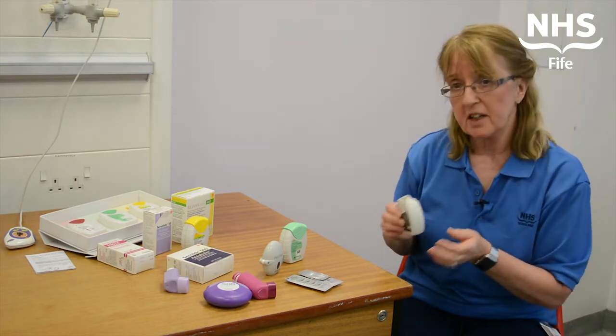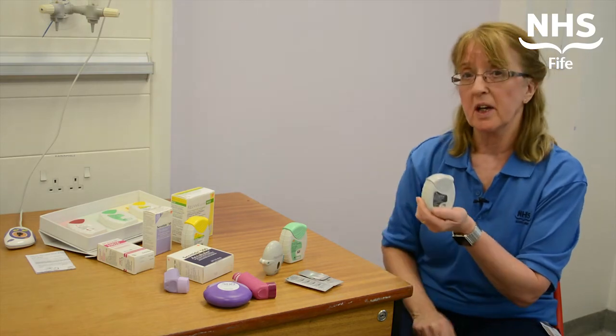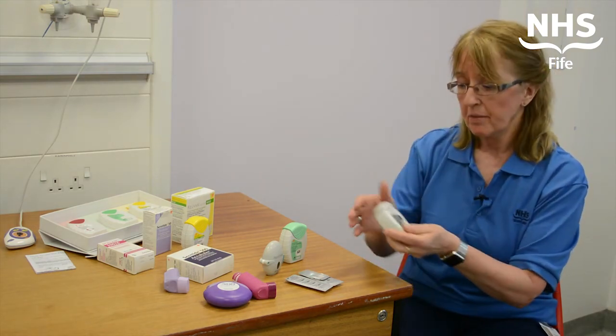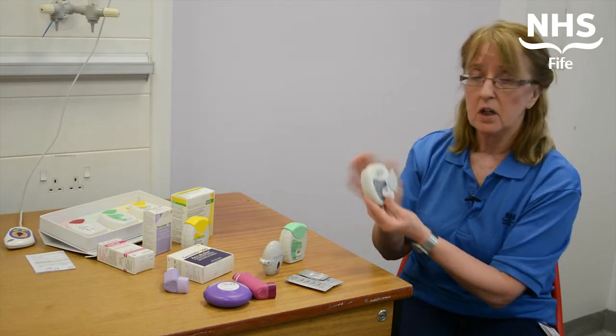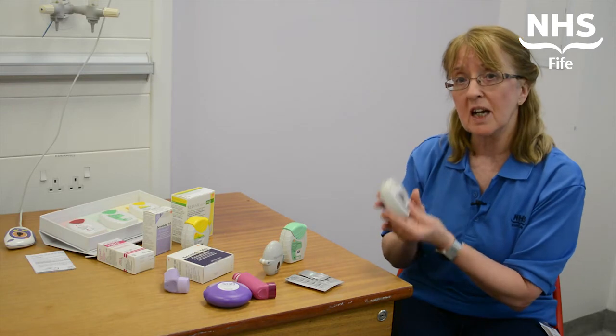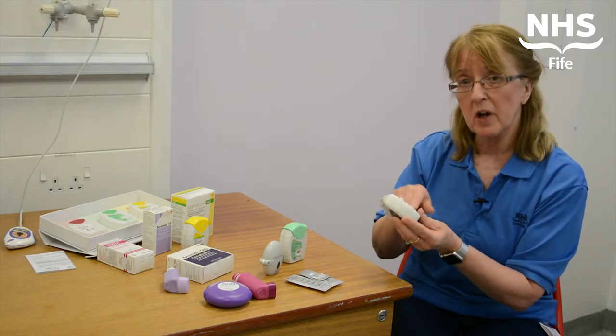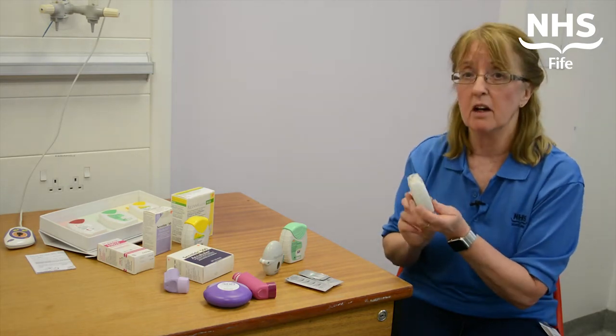Hold your breath for ten seconds if you can, or whatever is comfortable for you, and then just close it back up again — and that's it, once a day. Every time you open it, it will count down a number, so you can see yourself going down the doses. When you get down to the last nine, it will start to go red, and that's an indication that you need to reorder your new inhaler.